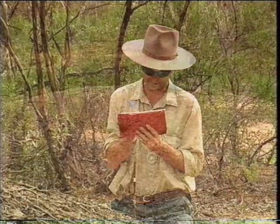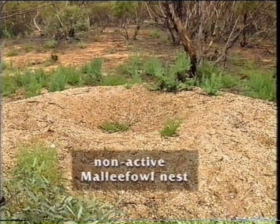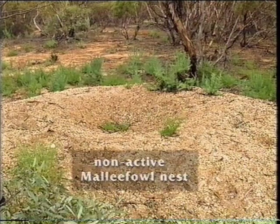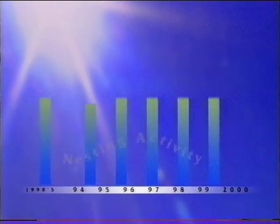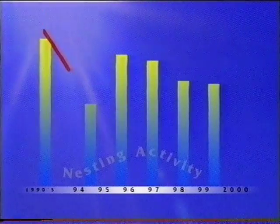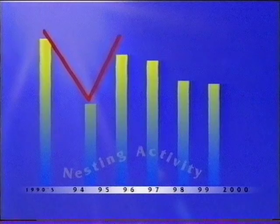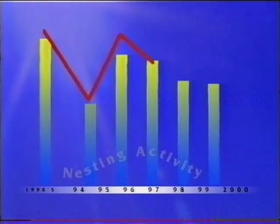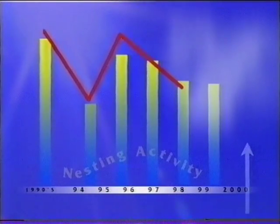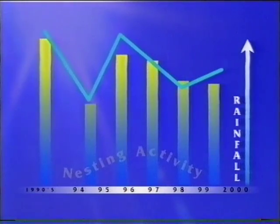In some years, a proportion of the adult Mallee Fowl population elects not to breed. Short-term changes in the level of nesting activity can be influenced by rainfall and food availability. Relatively dry conditions were experienced in the latter half of the 1990s, coinciding with a decline in nesting activity. Data has confirmed that a decline in nesting activity was associated with below-average rainfall in recent years, suggesting nesting activity should increase with higher seasonal rains.